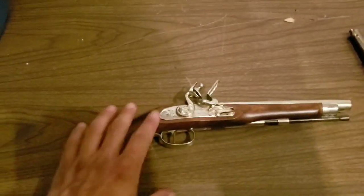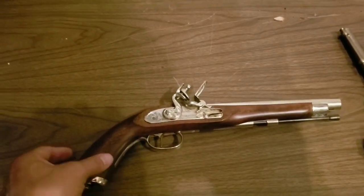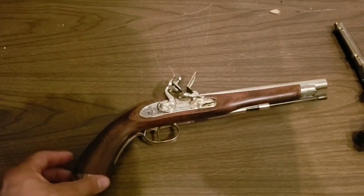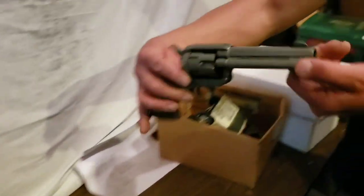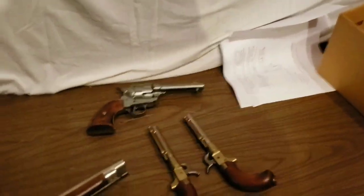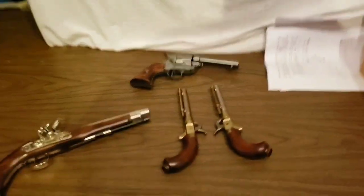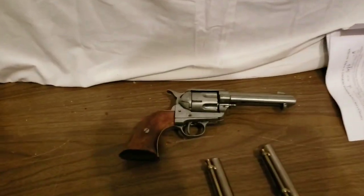These types used to come in kits and you could actually put them all together - just like a model car, model anything. You put it together and they work. I actually have some at the house. These are reproductions but they're still really, really cool. If you can't afford the real one, you can get the reproduction and they're great.